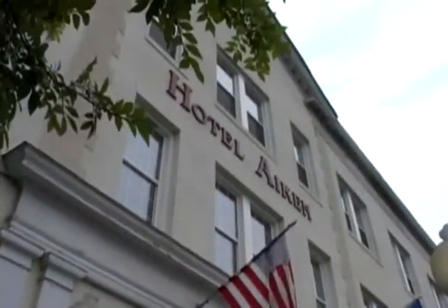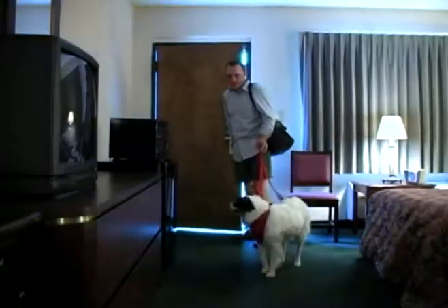Another great thing about the Hotel Aiken — one-third of its courtyard rooms welcome pets. This is great. What a nice room.